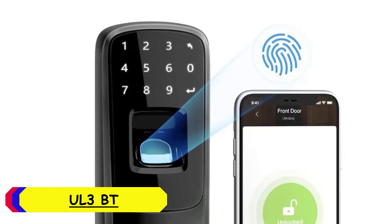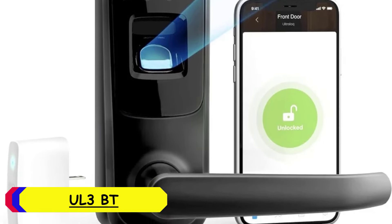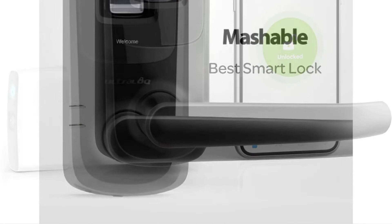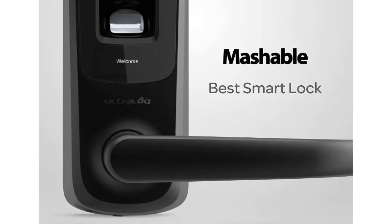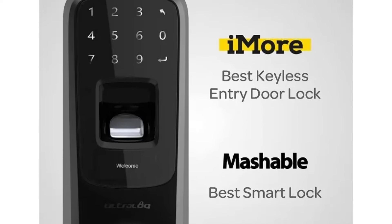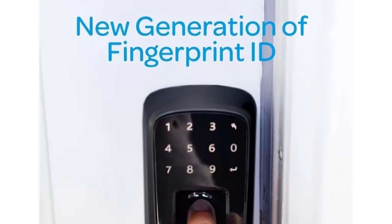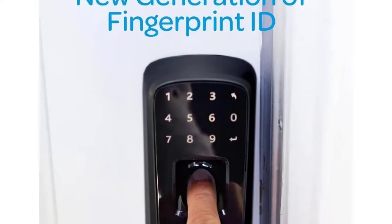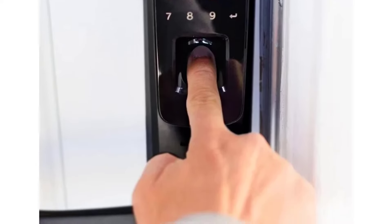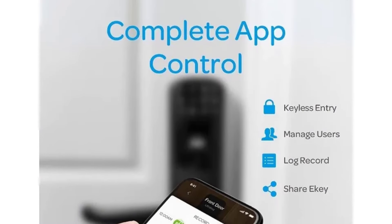Number 5: UL3BT Smart Door Lock. The UL3BT boasts a sleek contemporary design that complements various door styles, from traditional to modern. Its robust construction, made of durable materials, ensures longevity, while its weather-resistant exterior makes it suitable for both indoor and outdoor use. The lock has a touchscreen keypad and a fingerprint scanner, giving it a premium tech-savvy appearance. Installing the UL3BT is relatively straightforward, even for those with minimal DIY experience. It fits standard door preparations, and the package includes all the necessary hardware, with clear step-by-step instructions making the process quick, usually taking less than an hour. The lock is compatible with both left-handed and right-handed doors, adding to its versatility.